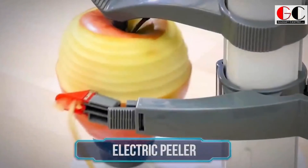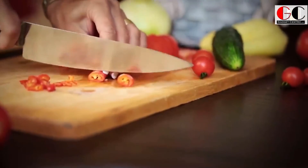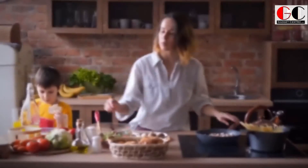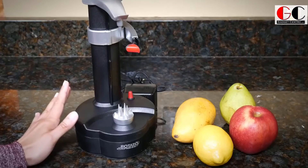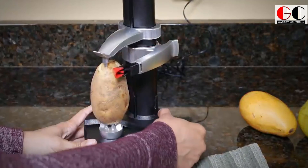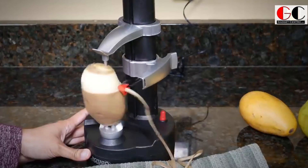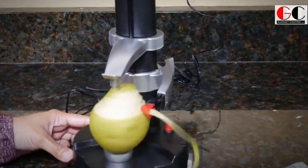Electric peeler — guys, we all know that cooking requires a lot of effort. Making three meals a day for yourself or your kids is exhausting. To save your time and effort, this electric peeler will come in very handy. You put your potatoes and carrots onto the peeler and tend to your other cooking in the meantime.